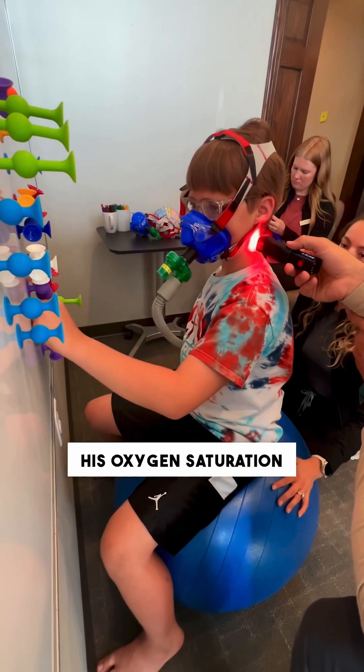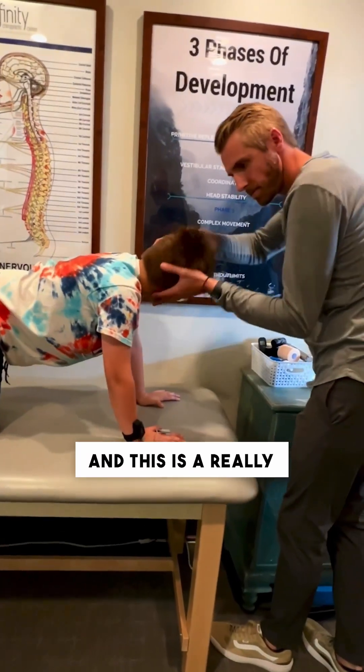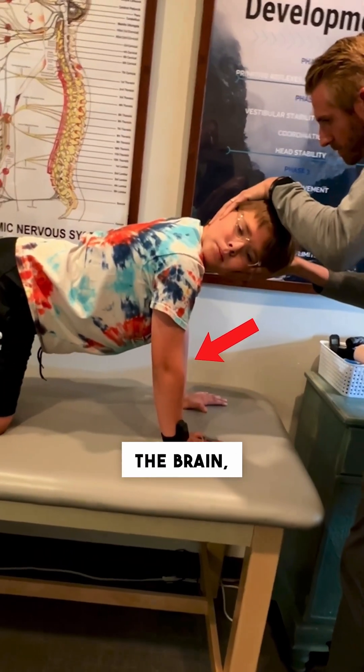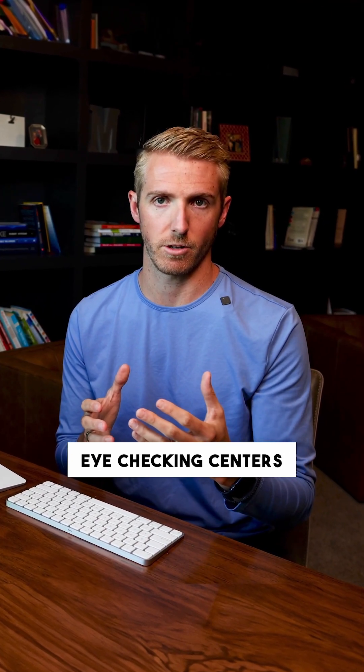We put him on the EWAT, his oxygen saturation gets back up. Then we retest his primitive reflexes and his primitive reflexes are gone. This is a really important concept because if we don't have oxygen to the brain or we don't have nutrients to the brain, no matter how much stimulation we do, we can't make a change to the brain — and those reflexes are going to come back, or their balance centers aren't going to develop, or their eye-tracking centers aren't going to develop.